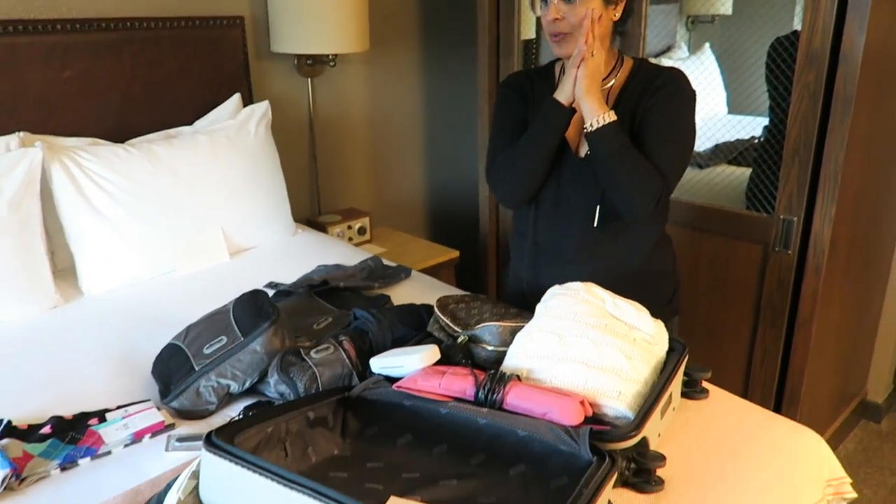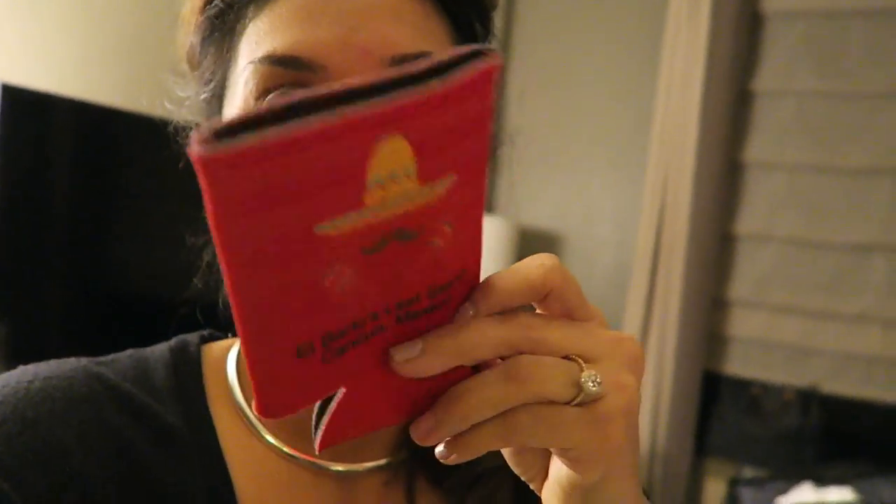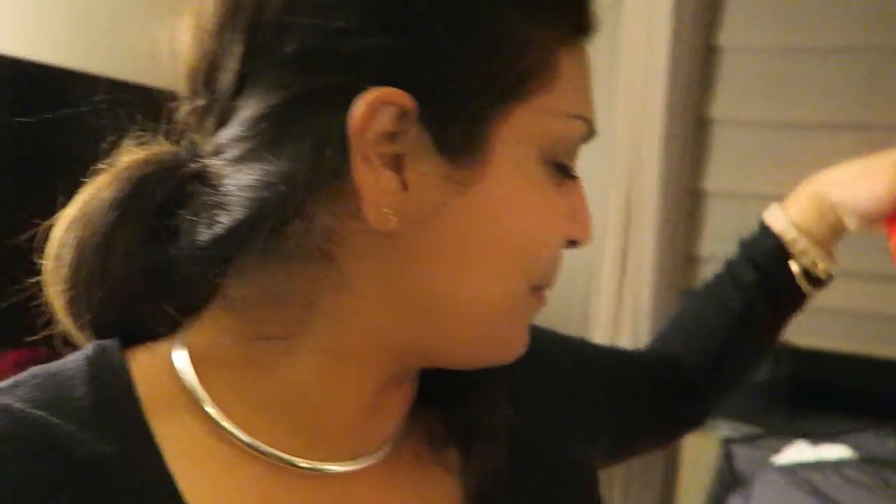Me and Bart are going to pack this all back in, eat lunch, and then we might go out on the town. It is like 8 o'clock — me and Bart were just exhausted. I can take naps during the day for like six hours, no big deal. Bart just unpacked his suitcase from his bachelor party and his friends made this hat for him — it says 'Make Bart Great Again!' And they made this beer koozie: 'El Barto's Last Stand, Cancun, Mexico.' Hilarious.